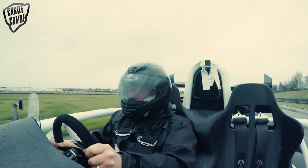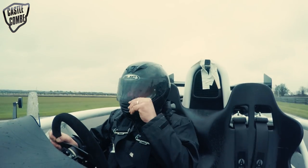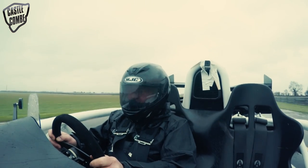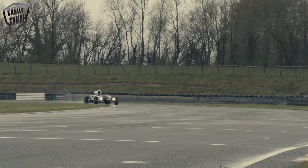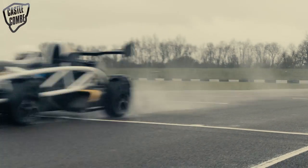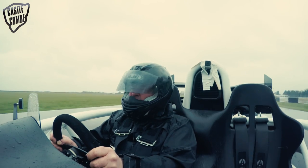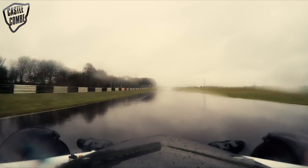We come out of the Bobbish chicane into Camp corner, which is the start-finish straight corner — a crucial corner to get right for all sorts of reasons. Again, you want to really try and nail the apex there. You need to carry as much speed as you can into that apex and then through it. This kink through here — maybe not on a day like this — but it's always flat. I don't care what you're in, that kink is flat in the dry.